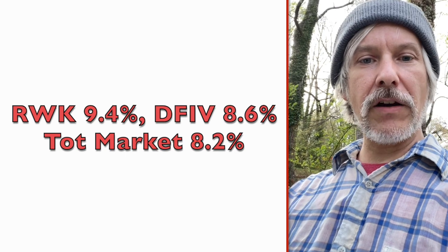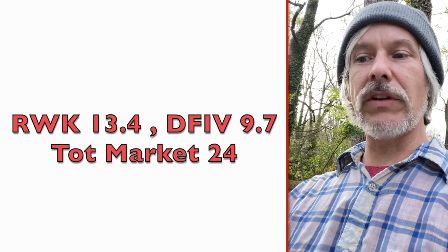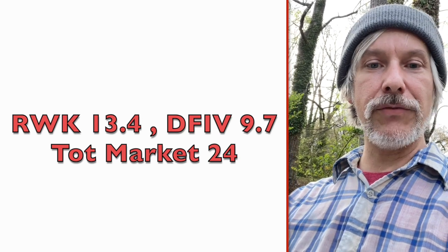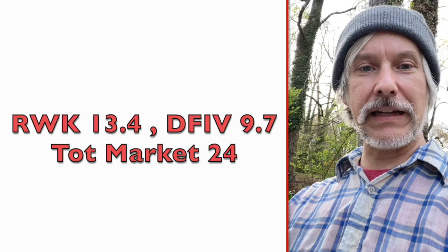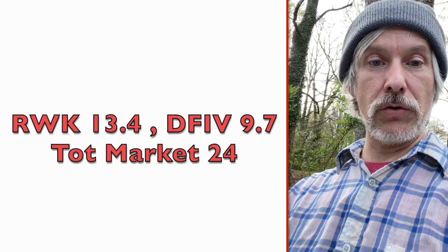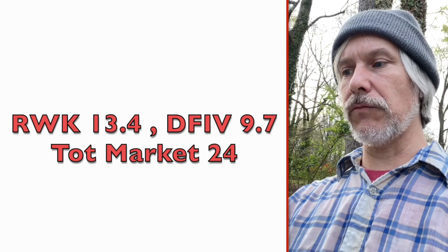So in comparison to the valuations, it just looks great right now. RWK only has a PE of 13.45. DFIV has a PE of 9.7 — that's pretty low. Whereas the total market is around 24 and QQQ is 32. So you're looking at almost half the PE right here.